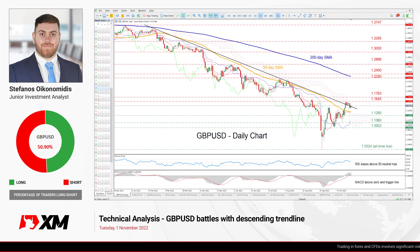Hello everyone and welcome back to another technical analysis video here at XM.com. Today we will be starting the new month by looking at the British pound versus the US dollar on the daily chart.